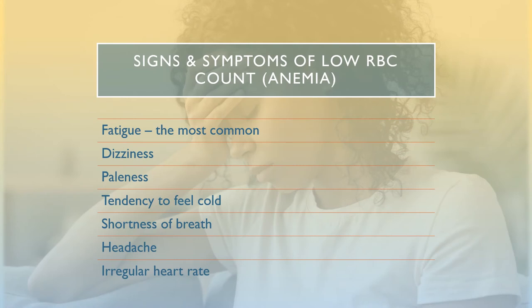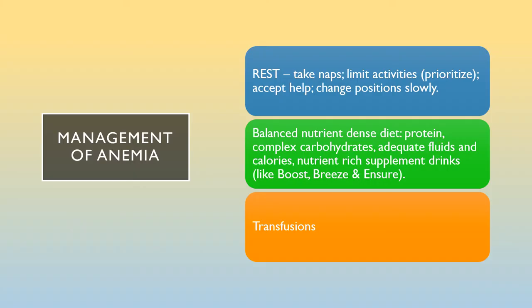Signs and symptoms of low red blood cells include extreme fatigue, dizziness or lightheadedness, pale skin, tendency to feel cold especially in your hands and feet, shortness of breath, headaches, and irregular heart rate. You need to report these symptoms to your oncologist. If you are experiencing anemia, rest, take naps, and limit your activities, prioritizing what and who is important to you. Accept help. Change positions slowly. Eat a well-balanced, nutrient-dense diet of proteins, complex carbohydrates, adequate fluids, and calories — this includes nutrient-rich supplement drinks like Boost, Breeze, and Ensure.